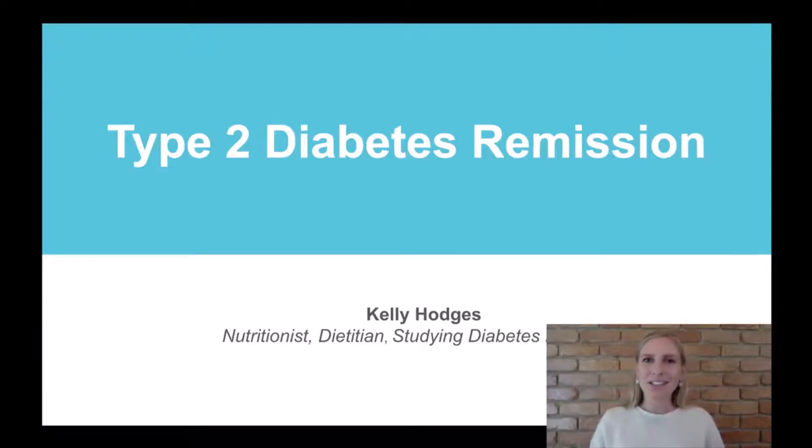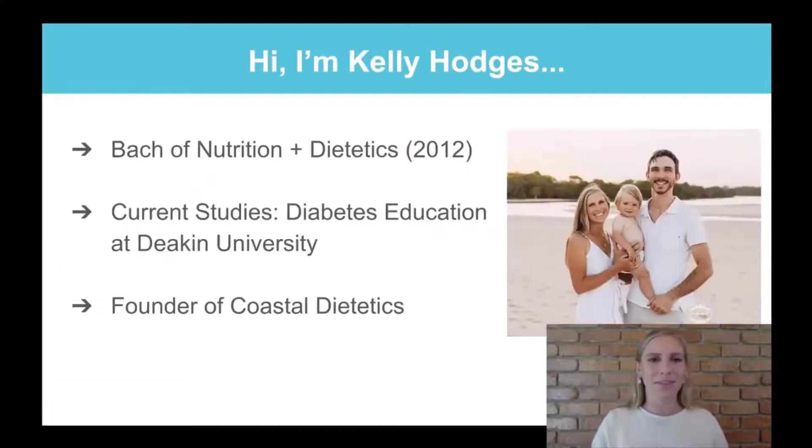Hello, my name is Kelly Hodges. I'm a nutritionist dietitian, currently studying to be a diabetes educator. Today I'm talking about type 2 diabetes remission — a topic I'm very excited about. I've been in the field since 2012, I'm studying at Deakin to be a diabetes educator, and I founded Coastal Dietetics, a private practice here on the Sunshine Coast.